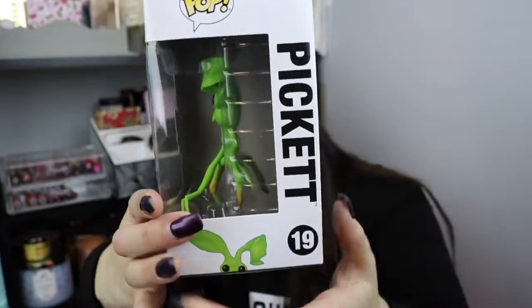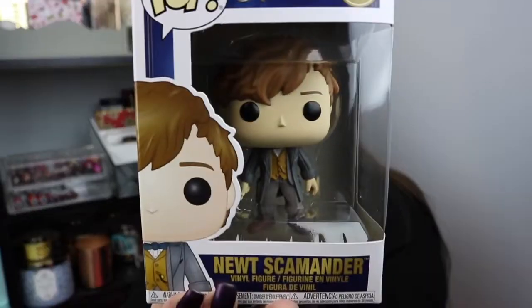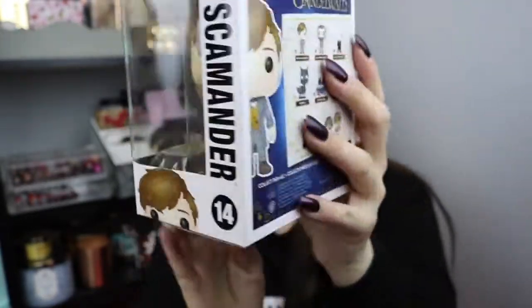I'm not really excited about any of the other ones. I definitely want the Baby Nifflers but I couldn't find them anywhere. I am super excited to have Pickett. And then obviously if I'm going to start collecting this series, I need Newt himself. So this is Newt Scamander here. I didn't get any chasers, just the regular ones. Super excited to have him.